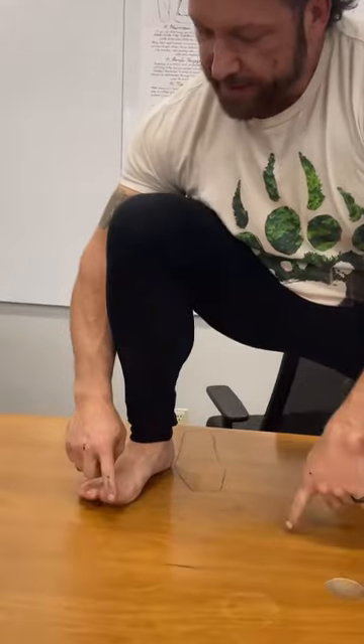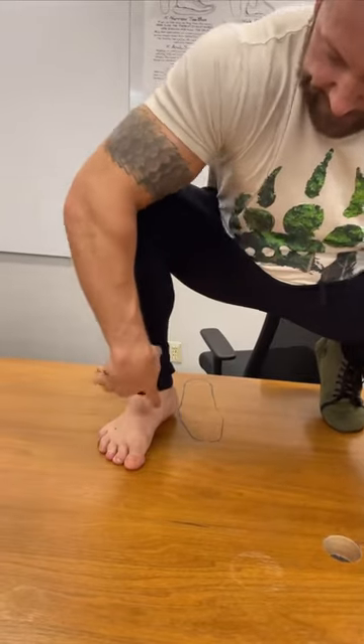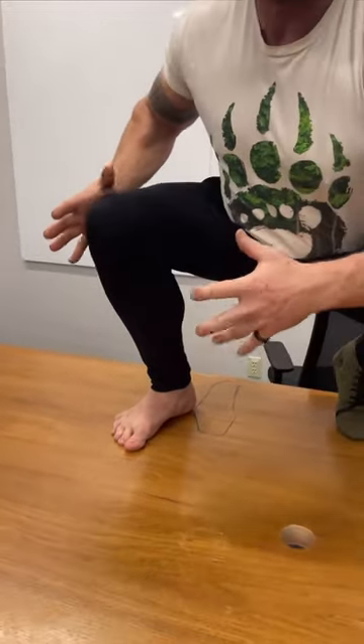We bundle up our feet, and we also do some interesting things that I want to show you here. If I take my big toe and I pull it wide and I grab the ground and I create this arch, I'll be able to control the position of my knee and everything in here.